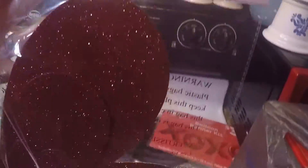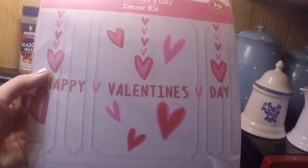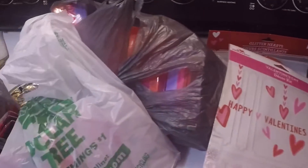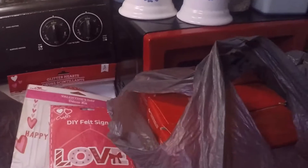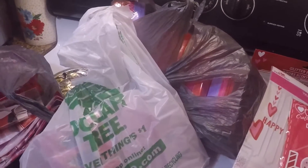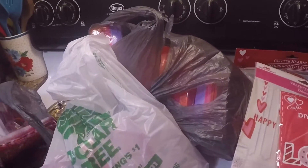I'll show you the section of stuff. This is some stuff I'm going to hang in my house. We have this Valentine's Day sign with different hearts. We have this cute little Valentine's Day craft that says love. I have stuff spread out in certain directions.